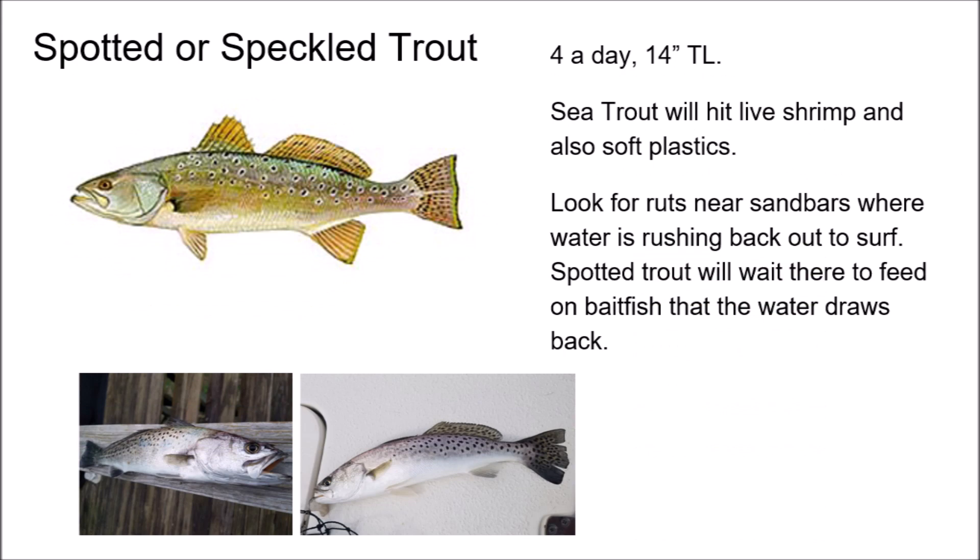Next up is speckled trout. I don't have a video — I've been trying to catch one in November and December. They are back in the creeks, and you can catch them in the surf also. At this point in the year they start to come back. I've had a lot of luck with soft plastics and artificial shrimp, but you can also use live shrimp. They give a good fight and people like to eat them.